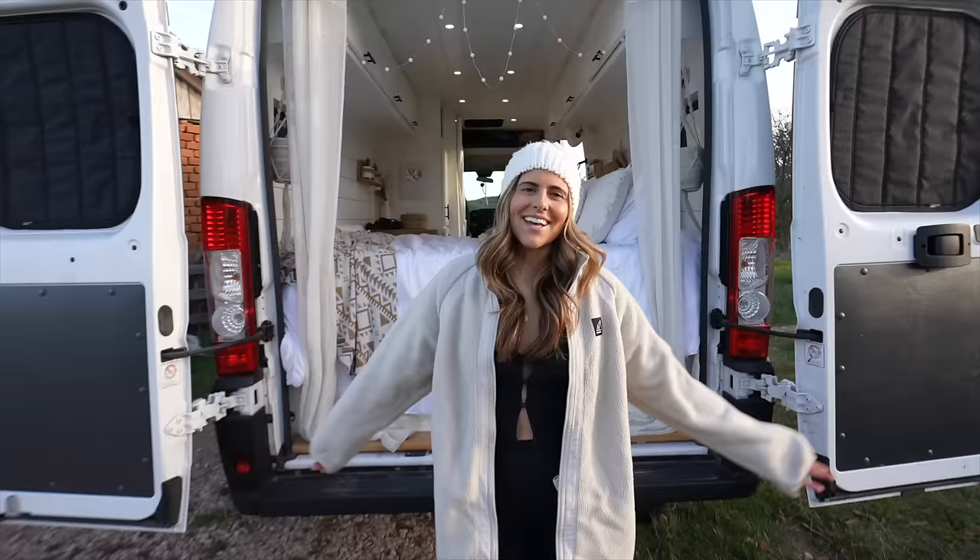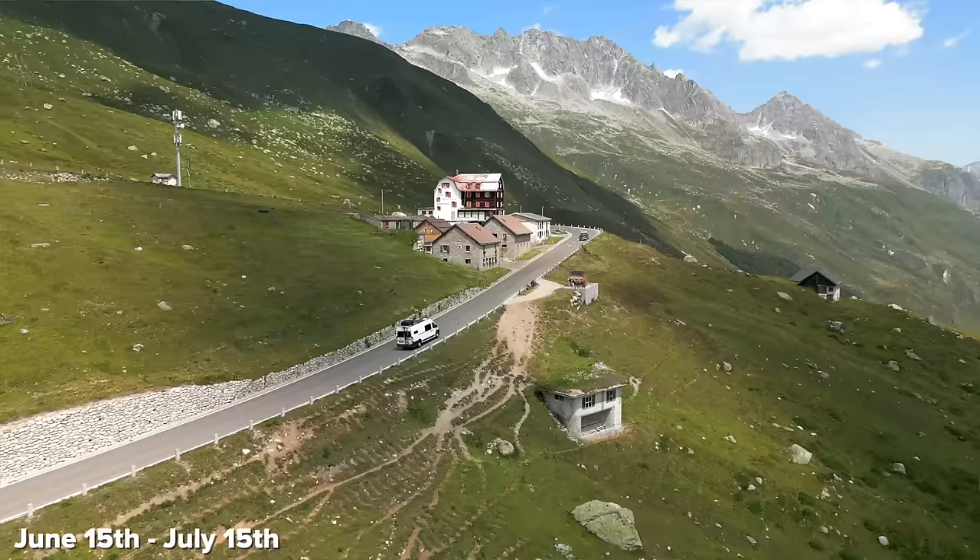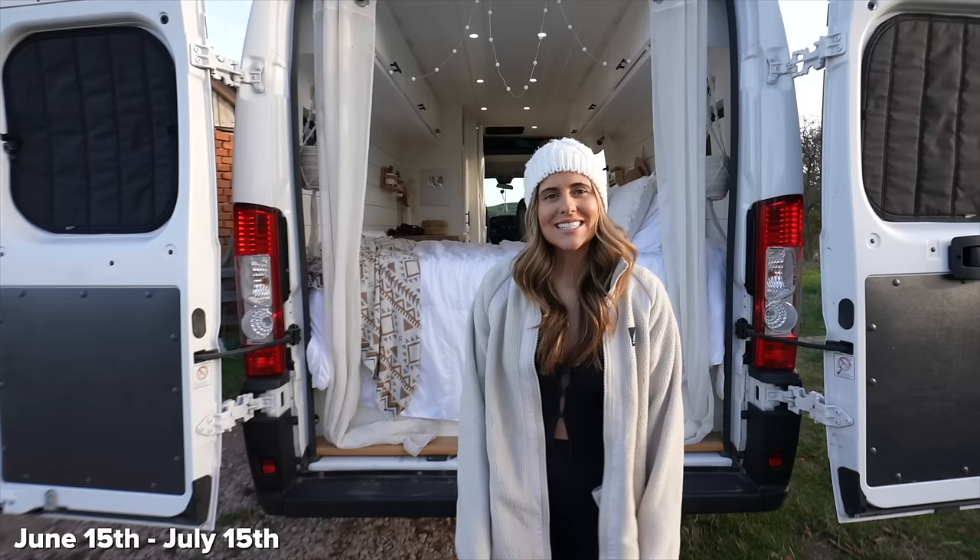Hey guys, we're Ian and Anna, and for the past 30 days we've been road tripping Switzerland in our van. In today's video we're so excited to share with you the top 10 things to do in one of our favorite towns, Interlaken.